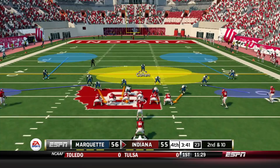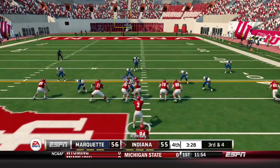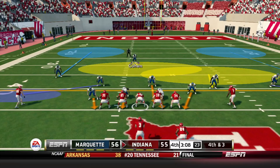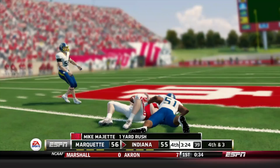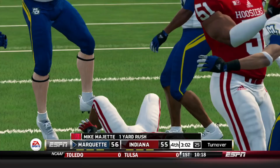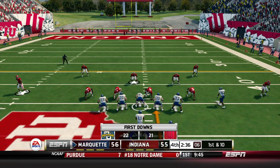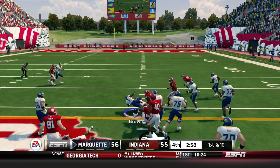Indiana gets the ball back, second and 10, giving it to who they know best — Mike Majette — but he doesn't get the first down. On a third and four they try to run; Mike Majette doesn't get there. Fourth and three, a big fourth and three. They had three timeouts and attempt to run it, but Vince Cohen makes another big play — first the interception, then the tackle on fourth down. All we have to do is get a few first downs because they have three timeouts left.